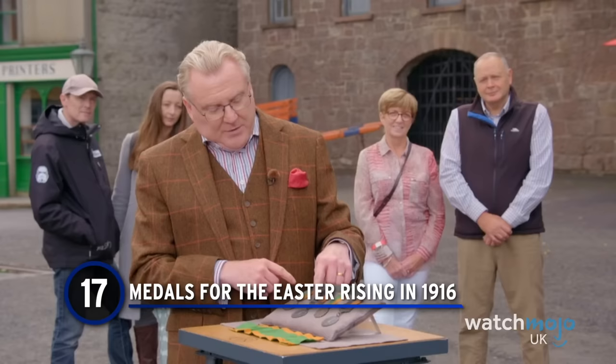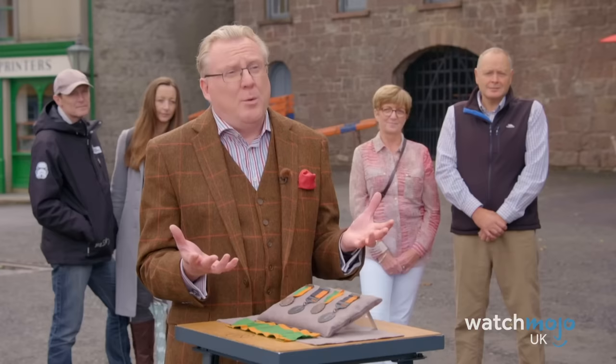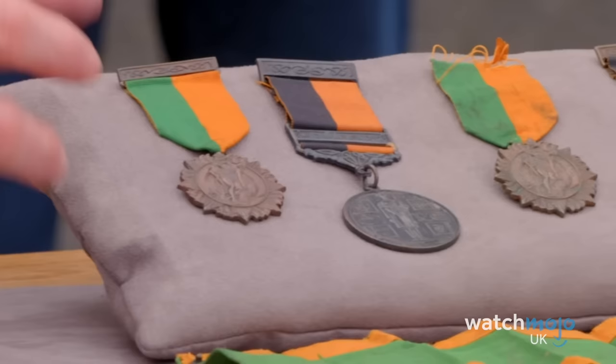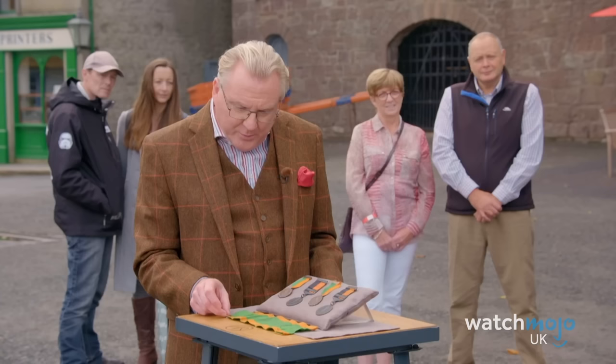Number 17: Medals for the Easter Rising of 1916. The Easter Rising of 1916 was an armed uprising where Irish Republicans rebelled against British rule in Dublin. It was a bloody battle that ultimately inspired the Irish War of Independence a few years later. One guest honoured that history and his family's participation when the Roadshow came to Ulster — passed down in his family for decades, his grandmother's aunt and uncle earned the medals in combat.